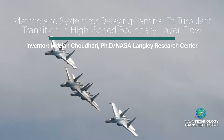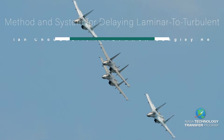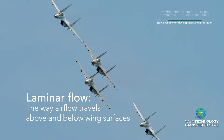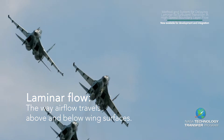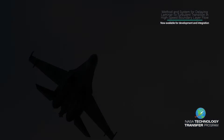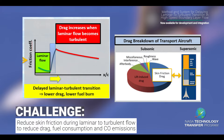It is well established in aerodynamics that boundary layer transition from a laminar flow to a turbulent flow leads to large increases in skin friction on an aerodynamic surface. Therefore, delaying a boundary layer's laminar to turbulent transition can produce a significant reduction in the overall drag experienced by an aerodynamic surface.